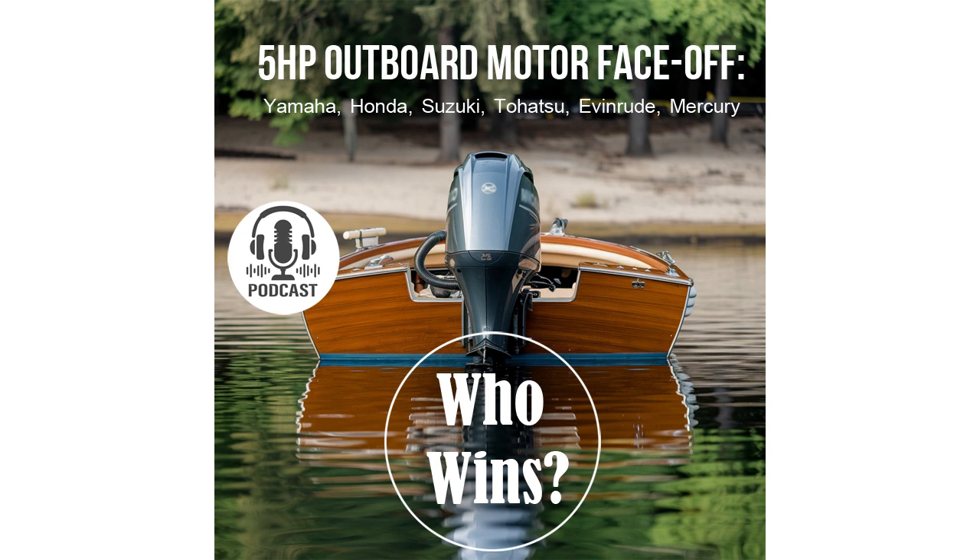The Honda BF5 prioritizes ergonomics — their throttle grip feels great in the hand, and the steering mechanism operates smoothly and accurately. The system is genuinely intuitive, making this motor an excellent choice for those who want to feel confident and comfortable on the water from the very first moment. The Suzuki DF5 really stands out from the competition — their control system is one of the most modern: light, smooth, and highly responsive. You can literally feel every movement of the boat and maneuver with maximum precision. If maneuverability and comfort are your top priorities, the Suzuki DF5 is an excellent choice.